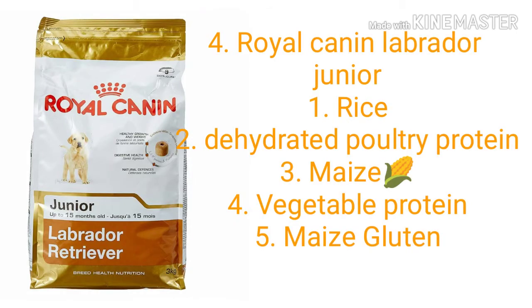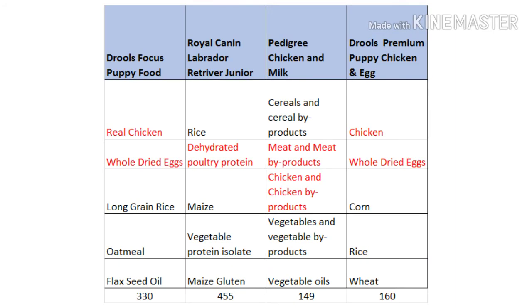Next is Royal Canin Labrador Junior. Let's see its ingredients: number one is rice, number two is dehydrated poultry protein, number three is maize which is corn, number four is vegetable protein, and number five is maize gluten. Royal Canin's price is very high, but I don't think the ingredients justify that high price. To be very honest, I cannot justify the price for the ingredients.